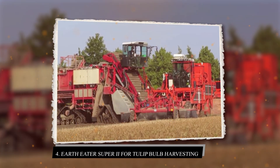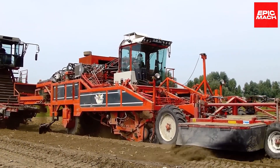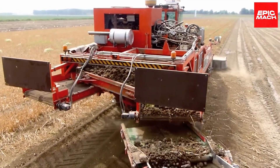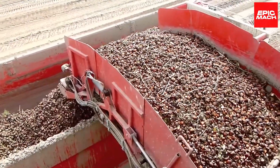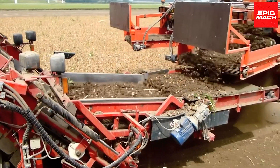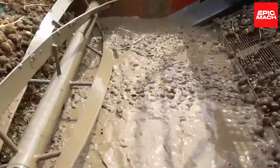4. EarthEater Super 2 for Tulip Bulb Harvesting. The EarthEater Super 2 Tulip Bulb Harvester carefully lifts bulbs using padding and rubber grippers to avoid damage. Swift yet gentle sizing and sorting maximize productivity while elevator cups minimize impact forces. The Super 2 preserves bulb quality and skin integrity for premium value. Optical grading systems classify bulbs by size for optimal sorting and sale value. The harvester separates greens from bulbs for efficient residual removal.